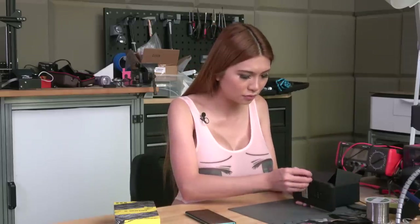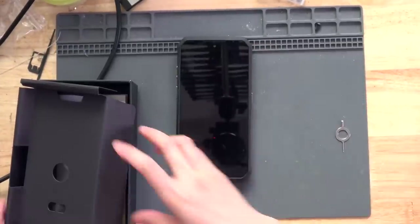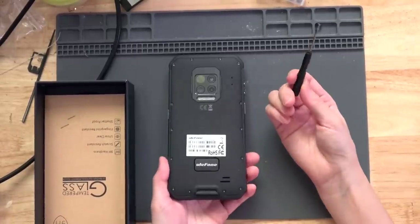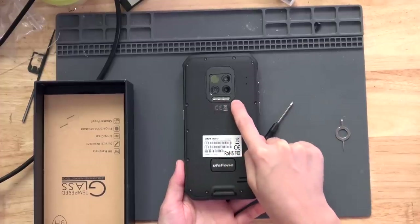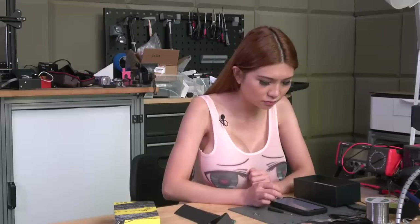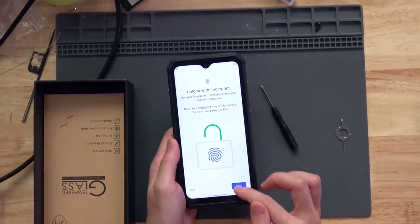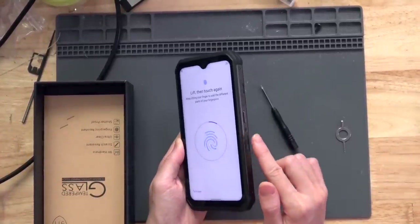Inside we have the SIM card tray, the user manual, and a screwdriver. The phone has four cameras on the back and several LED lights, which should be very bright. Let's turn it on and roll my fingerprint.